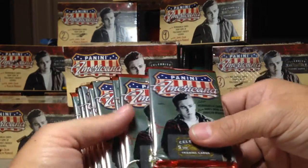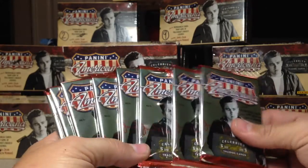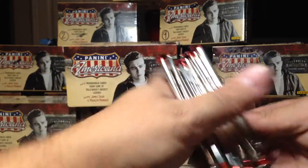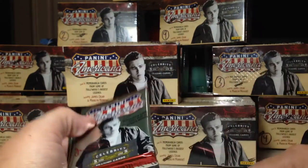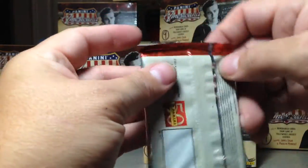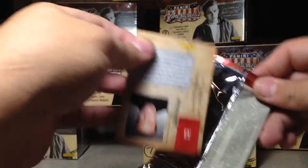The packs are definitely different than the retail packs — these are the blaster packs. We've got 1, 2, 3, 4, 5, 6, 7, 8 packs. As you can see, this one right here is a lot thicker, so we'll save that one for the end. That's probably a hit in there — or a dummy. We've gotten tricked many times by dummies from the community.